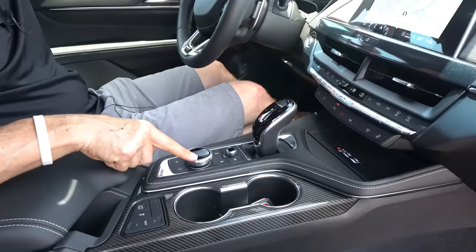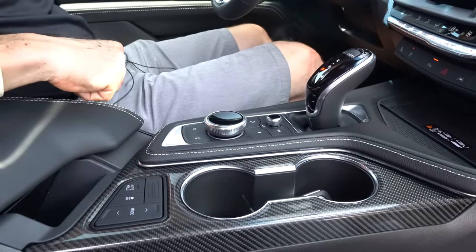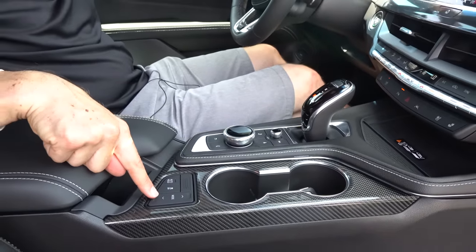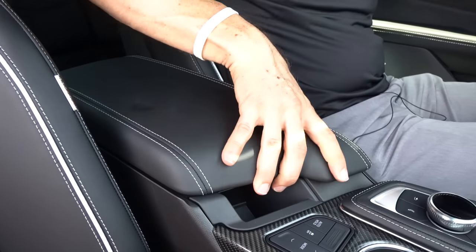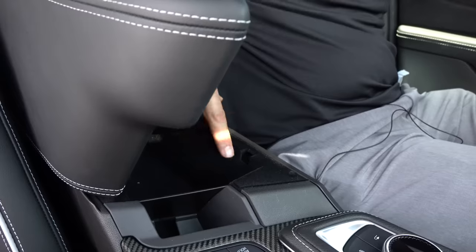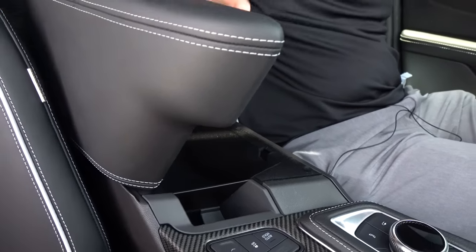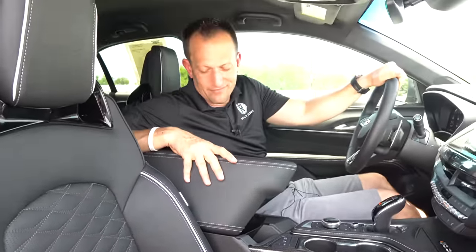You've got your direct drive control knob, which is very similar to the iDrive controller, and your different mode selectors. The leather isn't the softest, but you've got the stitching. Opening up the center console, you get USB-C and USB-A. You could probably fit around 16 Hot Wheels cars in there — so if you're like me and collect Hot Wheels, you're all set. Let me know how many Hot Wheels you have in the comment section.